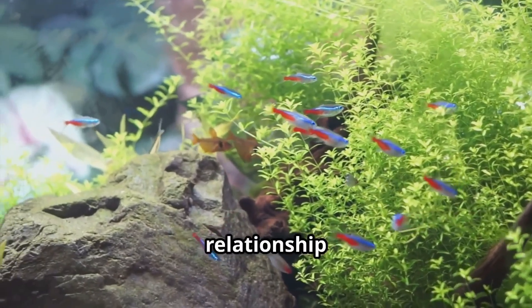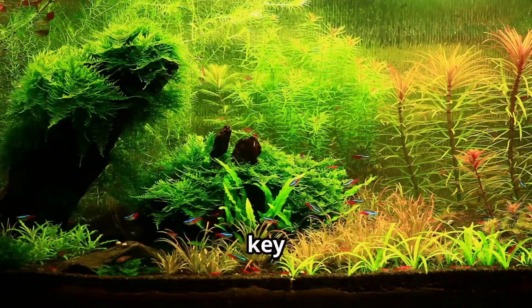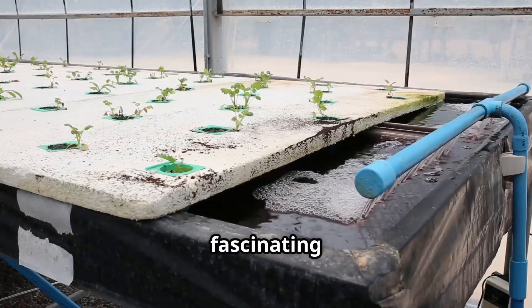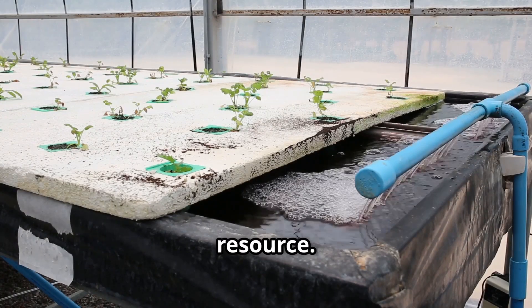Understanding the symbiotic relationship between fish and plants is key to appreciating the beauty of a hydroponic aquarium. It's a fascinating dance of nature where waste becomes a valuable resource.